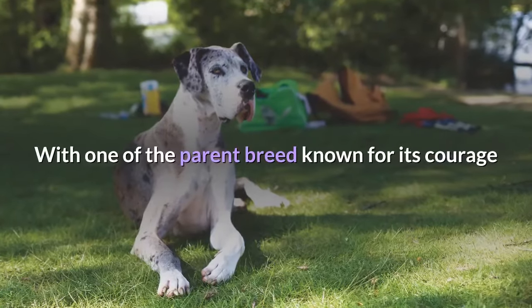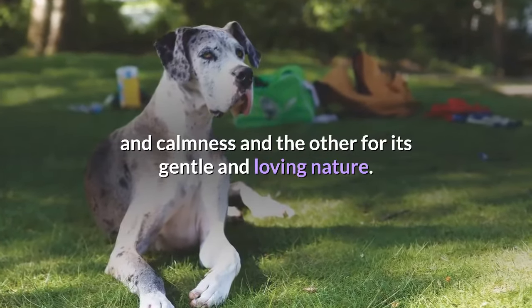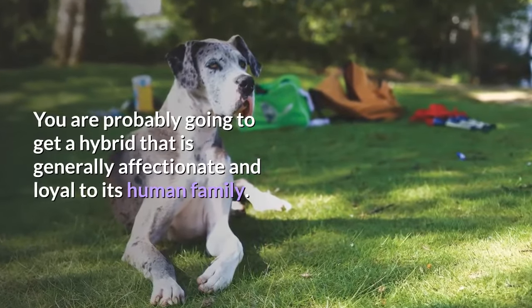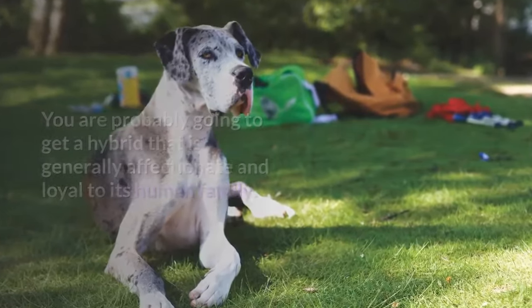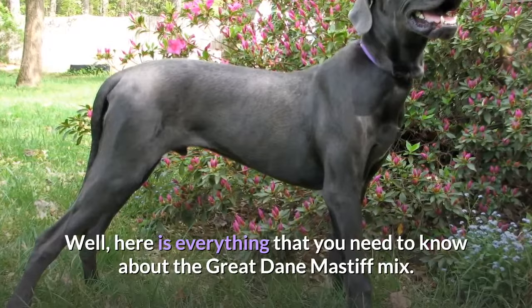With one of the parent breeds known for its courage and calmness and the other for its gentle and loving nature, you are probably going to get a hybrid that is generally affectionate and loyal to its human family. Here is everything that you need to know about the Great Dane-Mastiff mix.